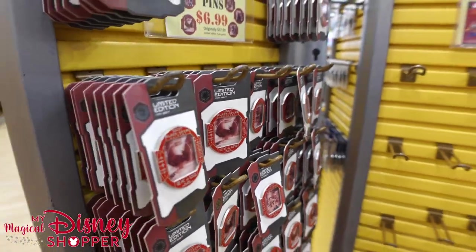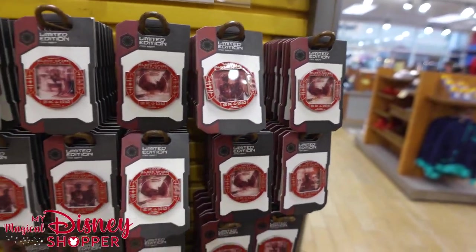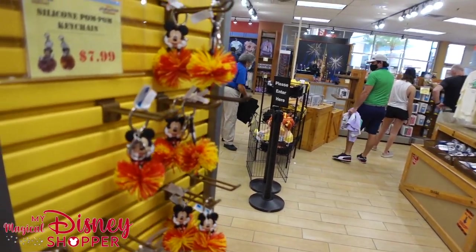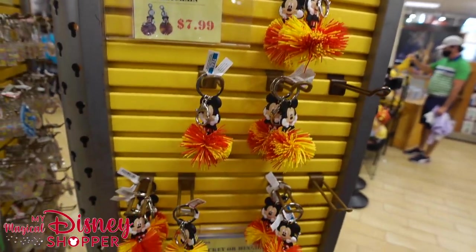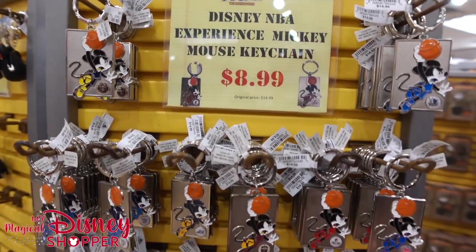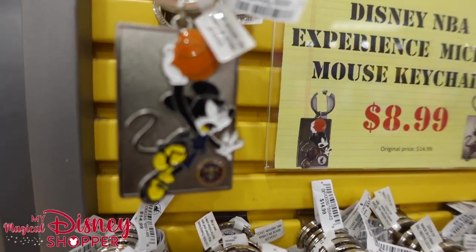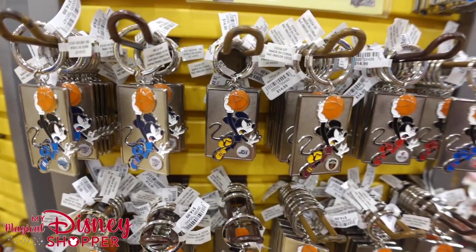I apologize to our new viewers — we're going through these things quickly because I'm trying to focus on newer stuff. If you're really interested, a lot of this has been showcased in our older videos. This is one of the newer things: $8.99 for these keychains from the NBA experience. Looks like they have a lot of the teams — I'll go through these slowly so you can see if your favorite team is here.